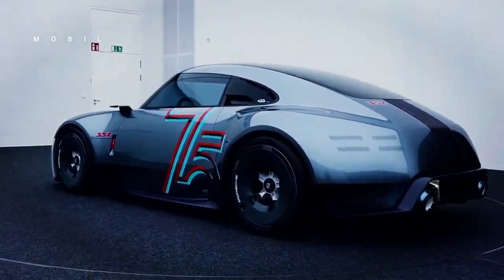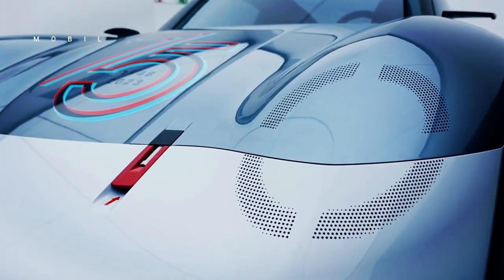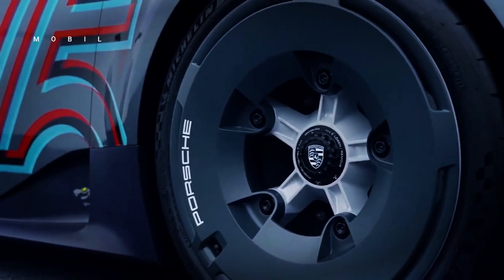However, there are further differences in the Speedster version. Rather than getting a 4.0L flat-6, this version is fully electric by adopting the Mission R concept.